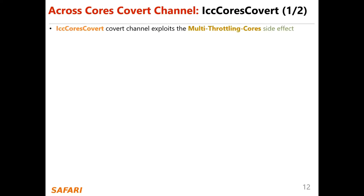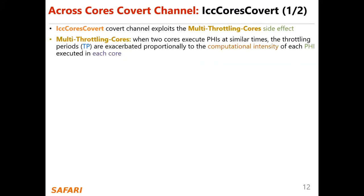ICC cores covert channel exploits the side effect of multi-throttling core. In this side effect, when two cores execute PHIs at similar times, the throttling periods are exacerbated proportionally to the computational intensity of each PHI executed in each core.